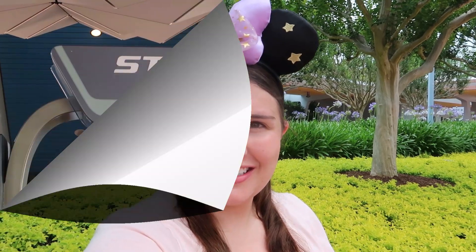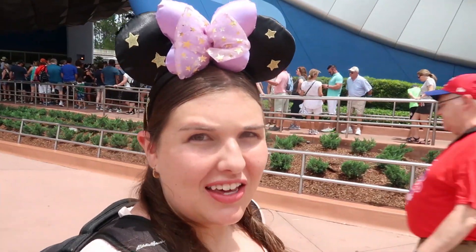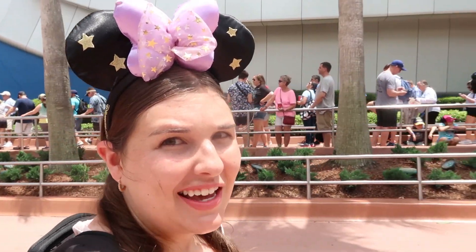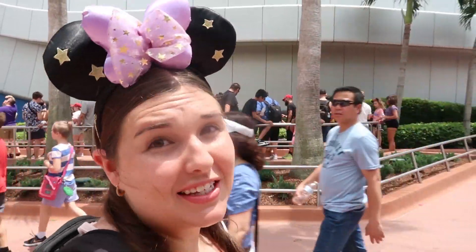Hey guys, it's Britt. We're here at Epcot today to try some snacks around the World Showcase. Today I'm going to focus on finding savory snacks in every country. A good indication of how busy Epcot is: the wait time for Spaceship Earth was 25 minutes at 1 o'clock on a Sunday — that's nothing. This park is pretty dead.